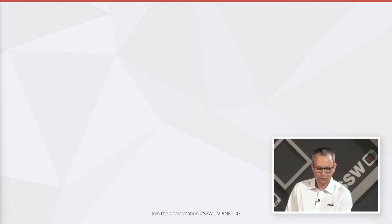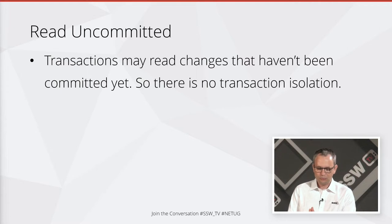First, read uncommitted. When we've got read uncommitted transaction isolation, transactions may read changes that haven't even been committed to the database. If someone else has opened a transaction and updated a row but hasn't hit commit yet, you can read that, even though it may never get written to the database. So there's no transaction isolation at all — you can read data that may never reach the database. But there's almost no locking in this situation, so it's really, really fast.